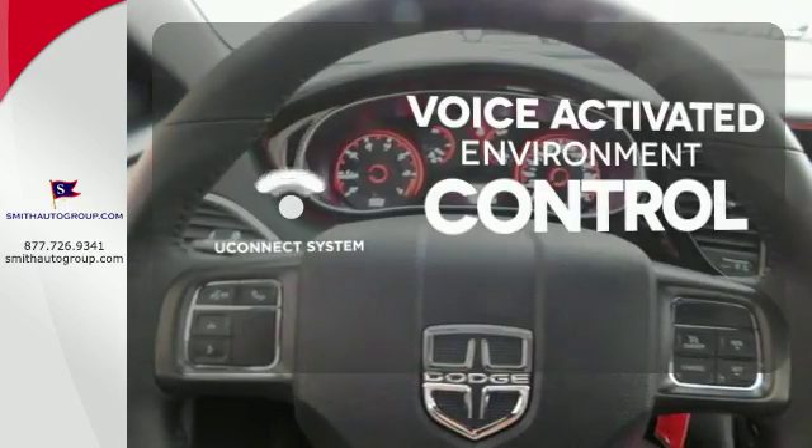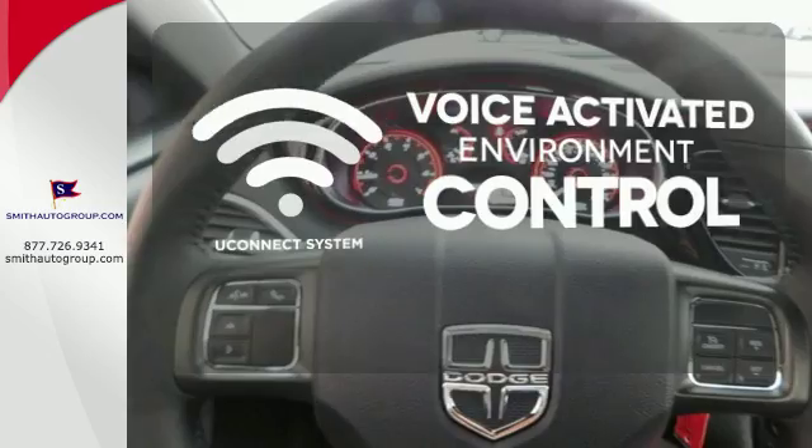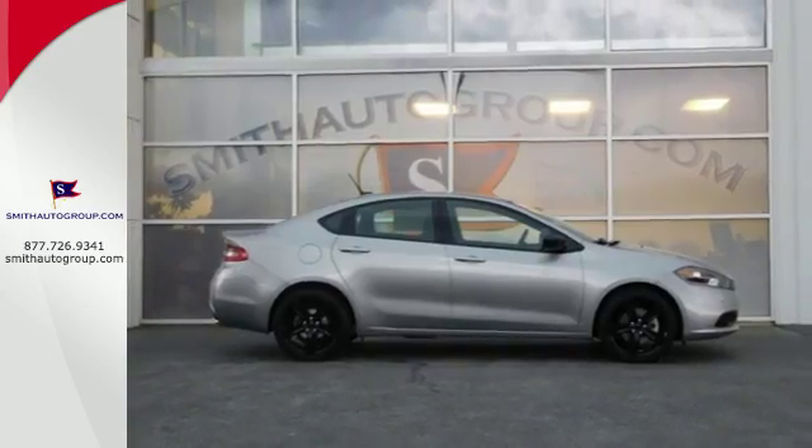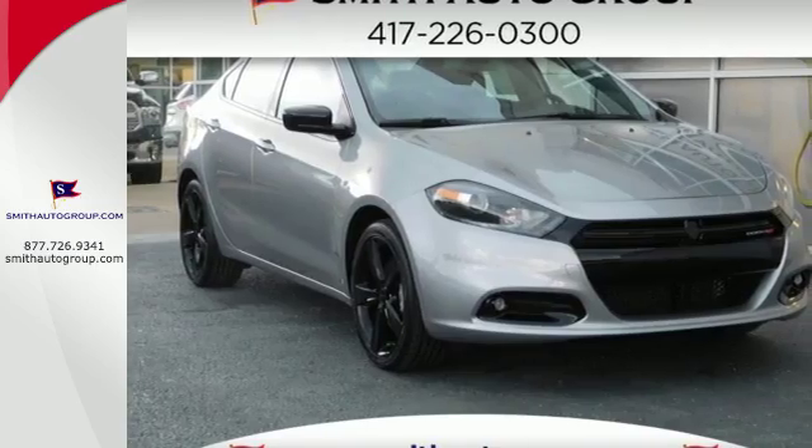Hands-free and voice-activated Uconnect will keep your hands on the wheel, your eyes on the road, and you connected. Bring home this spirited Dart and unleash your inner driver.